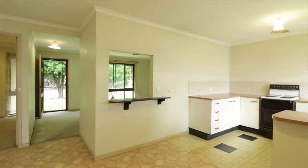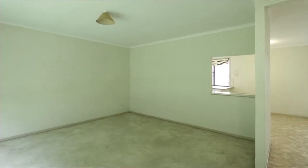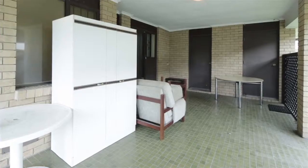In original condition, the property features three bedrooms, two bathrooms, one car space, and three undercover horse stables plus four holding areas.